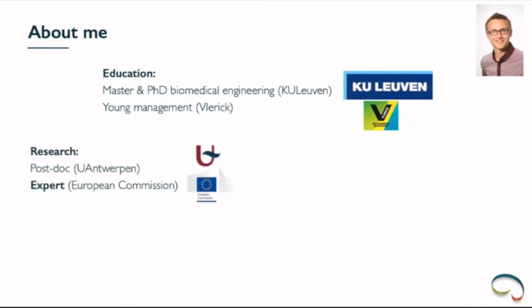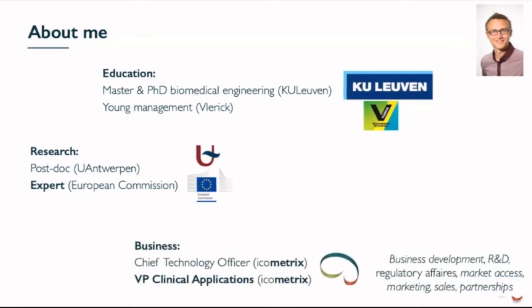As Vincenzo mentioned, I studied at the University of Leuven and did my PhD there in medical imaging and 3D shape modeling. I also did a bit of business school. I was a researcher at the University of Antwerp working with MRI on small animals. Today I'm still working as an expert for the European Commission, reviewing proposals especially on the valorization aspect — looking at how science really reaches patients, mostly in health technology. But most of my time I work for ICOMetrix.